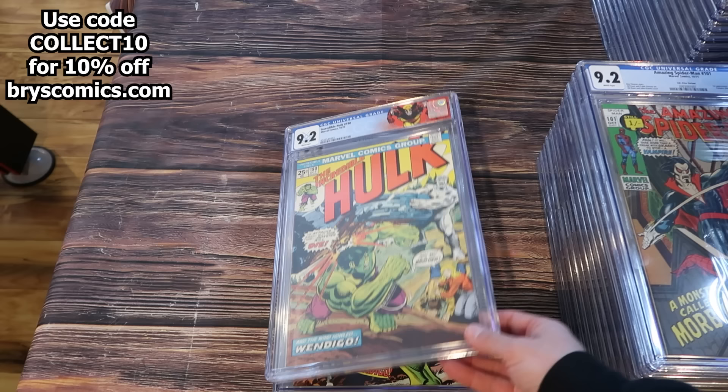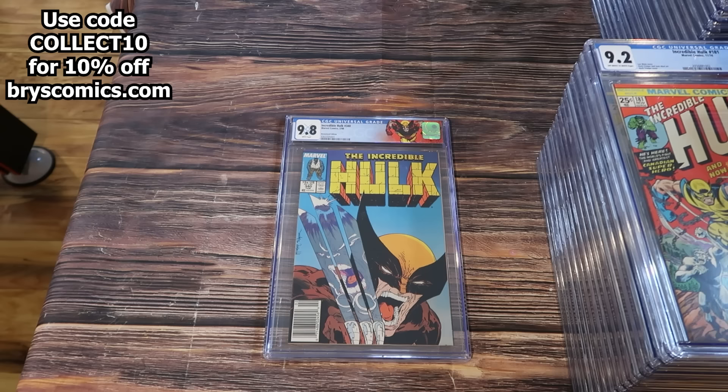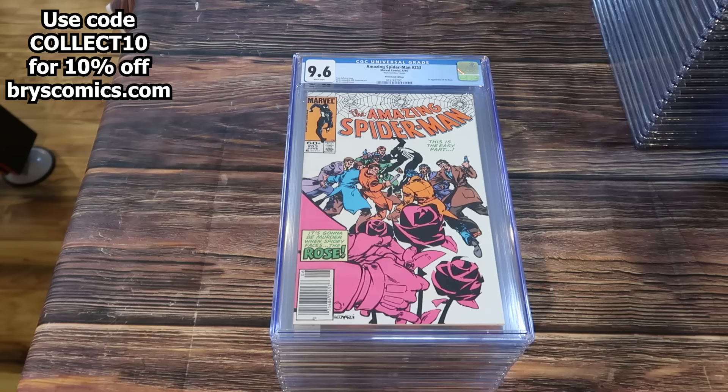Incredible Hulk number 180 in a 9.2 with white pages and custom label — first cameo of Wolverine. And 181, first full appearance of Wolverine in a 9.2. And one of the coolest 9.8 newsstands in my opinion: Incredible Hulk 340, 9.8 newsstand, white pages, custom label — classic Todd. Doesn't get much better than that.